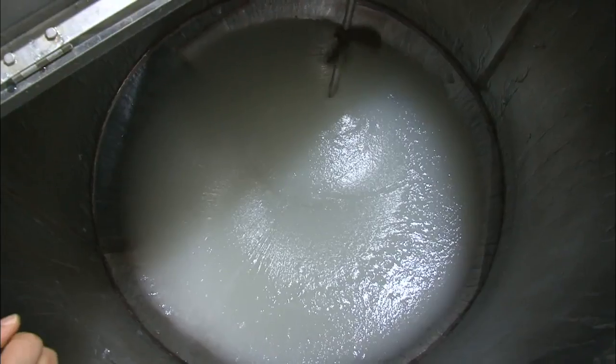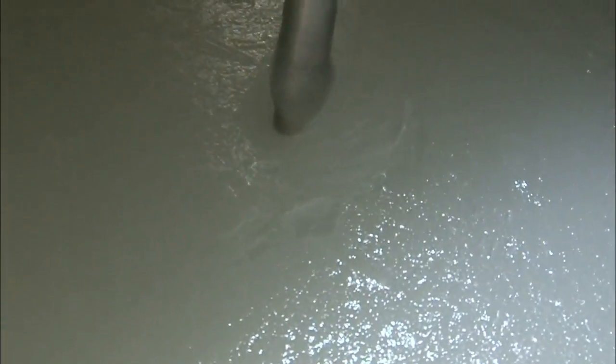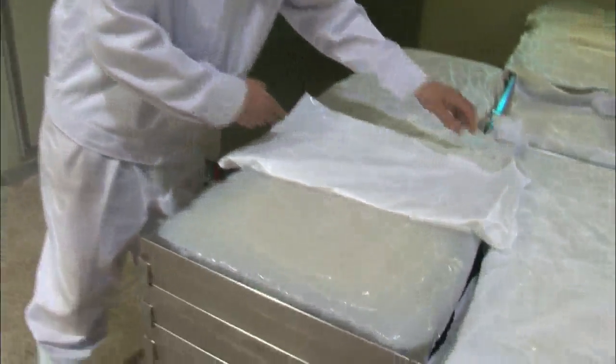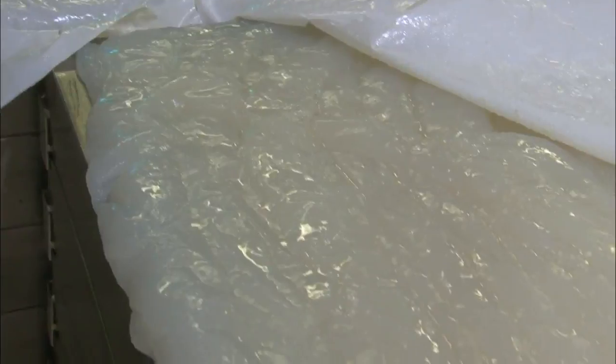The corms are dried and ground first. The addition of water makes the powder sticky. After being mixed with a coagulant, the substance is left for four hours until it hardens. The konjak has now become semi-transparent. It looks like jelly.